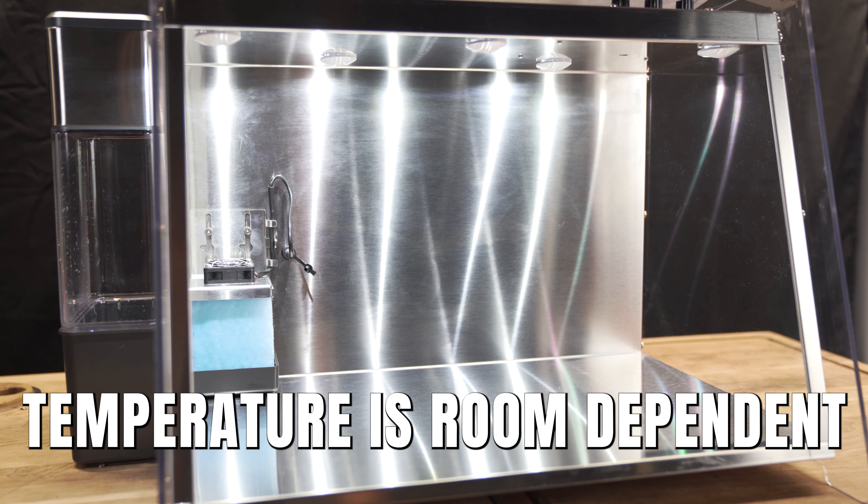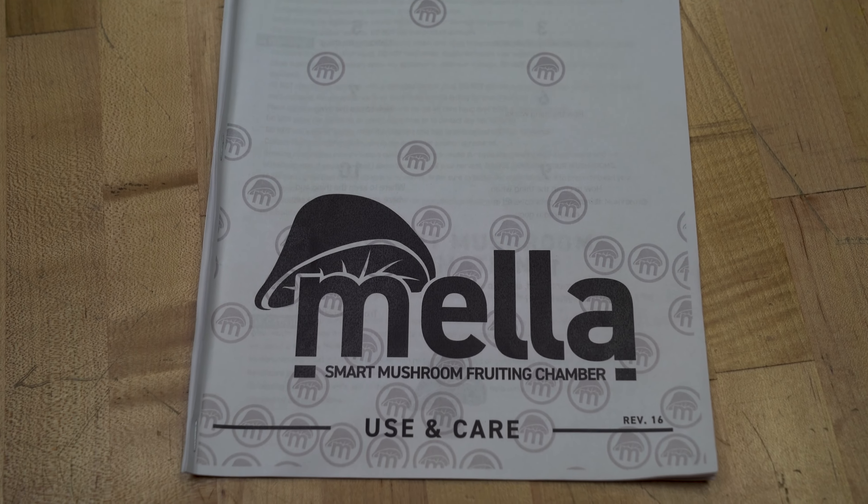Mella's temperature is dependent on the room where it's located. Refer to your fruiting block supplier for guidance on the temperature you should maintain.